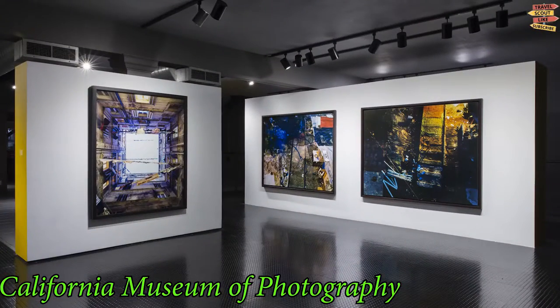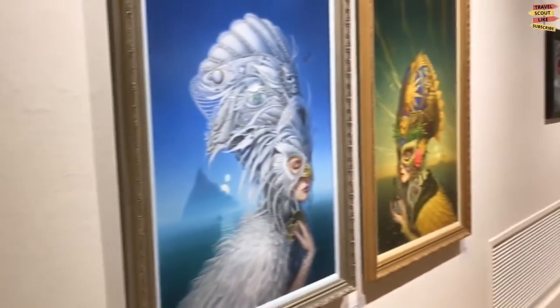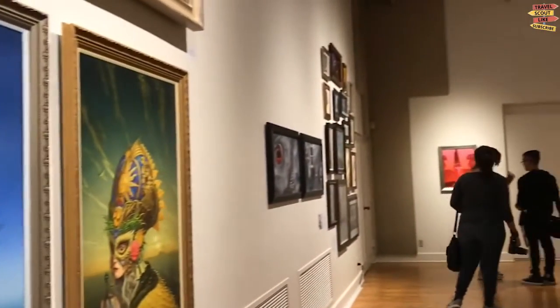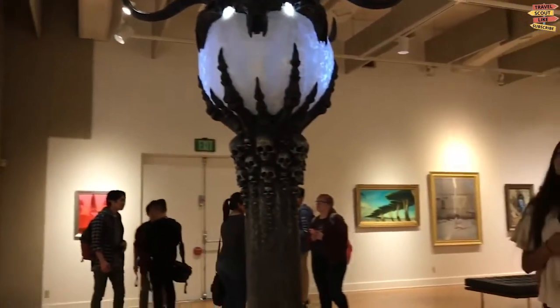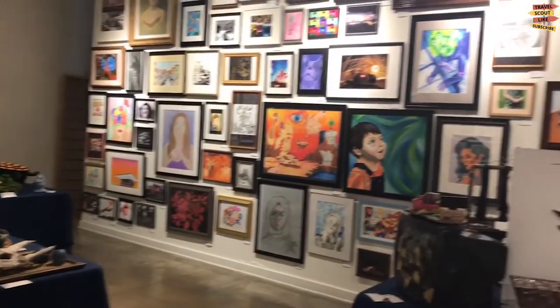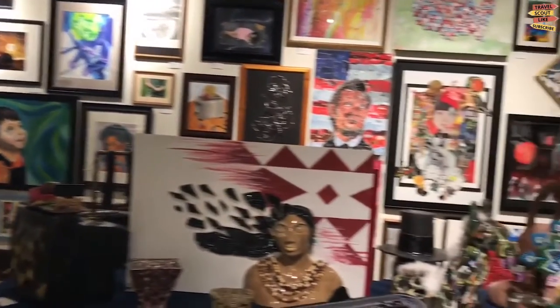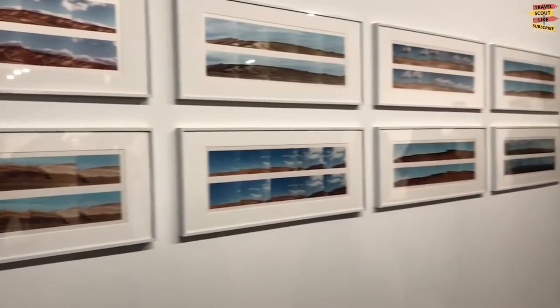The California Museum of Photography exhibits hundreds of Zeiss Icon and Kodak Brownie cameras that tell the story of photography through the ages. Whether the display is contemporary or historical photos, the exhibitions are always of the highest quality. It comprises permanent collections of photographs by Imogen Cunningham, Ansel Adams, and more.